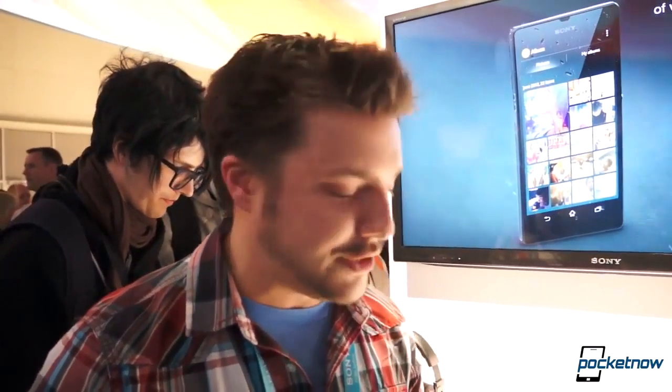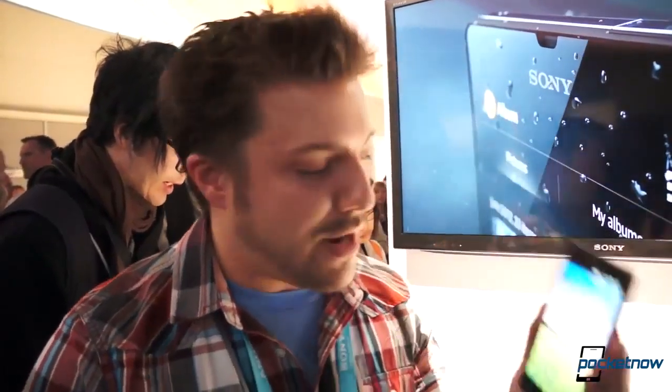Hey everybody, it's Michael Fisher with Pocketnow.com here at the Sony event at CES. Check out the Sony Xperia Z. Brandon Miniman just gave us an awesome hands-on, but now we're going to compare it to the Samsung Galaxy S3. Let's get to it.